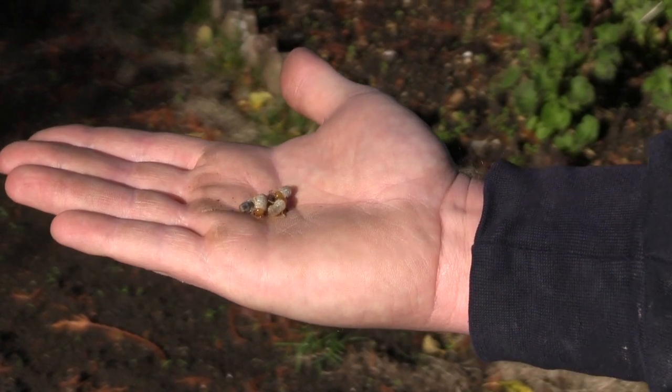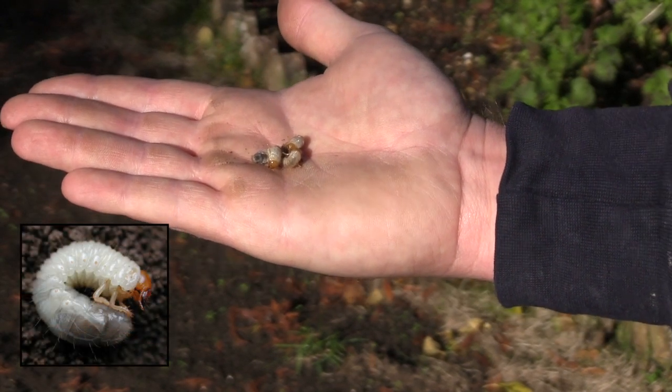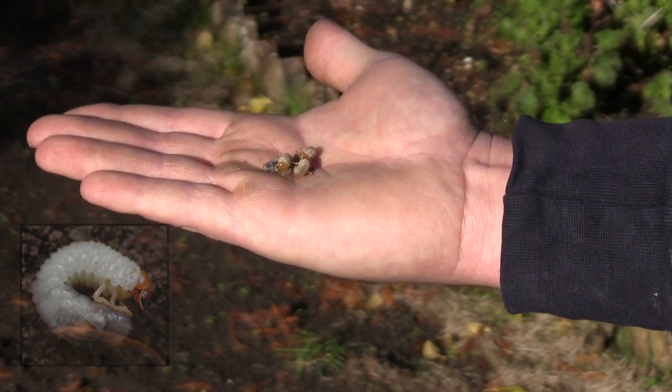This is what the chafer grub looks like. It's a bit like a maggot in the shape of a C. It's got a brown head and either side of the head there are three legs — six legs in total.